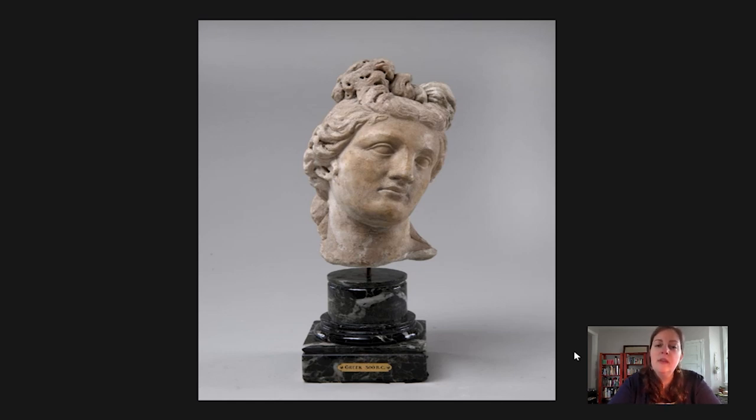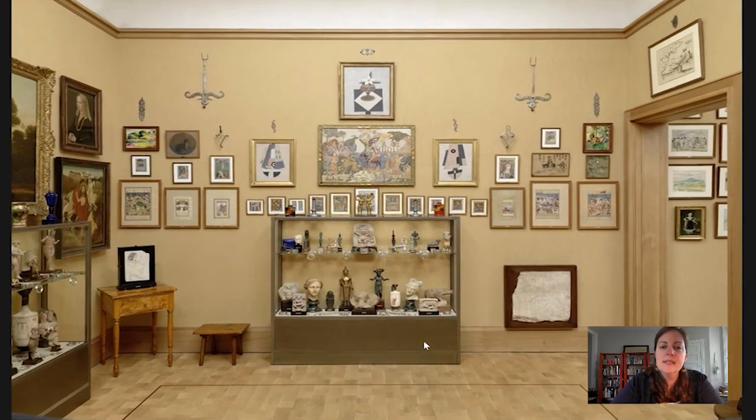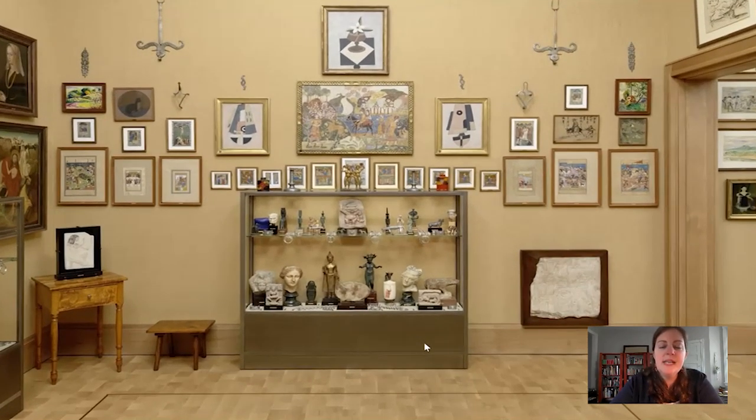When we think about our copy here, made by a Roman in the first or second century, within the context of the Barnes Foundation, we understand that Dr. Barnes wants us to look at these objects in terms of their formal qualities. That distinctive tilt of her head is something you can pick out, and one of the things I notice when I look at this ensemble is that you can pick it out in other images on display on this wall.